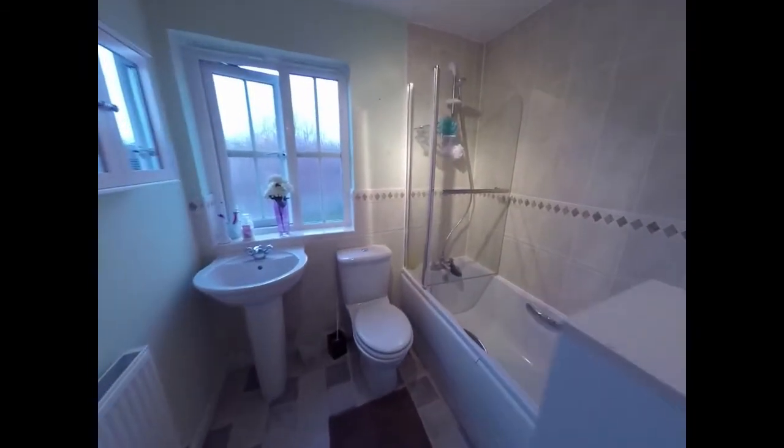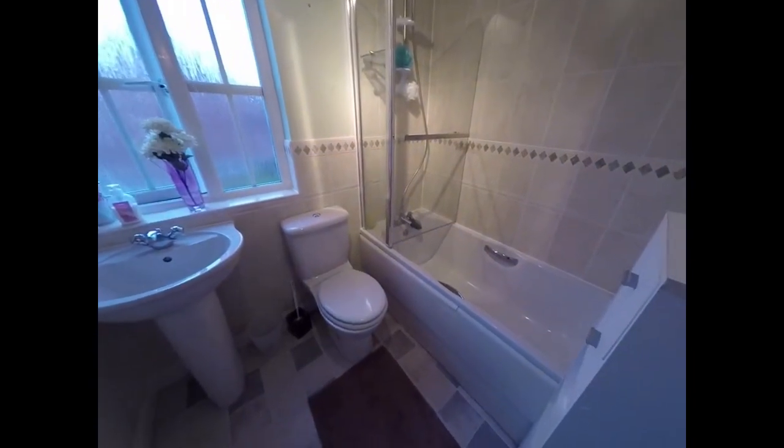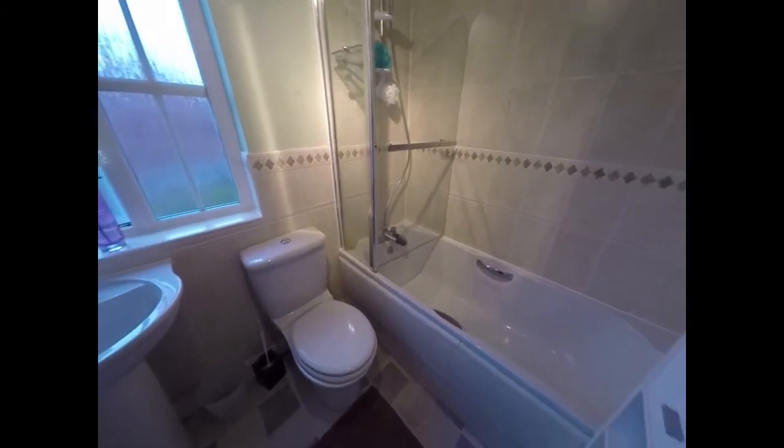Now we have the family bathroom, consisting of a WC, a hand wash basin, and the bath there, all finished in white.